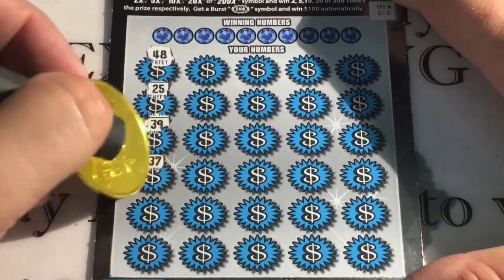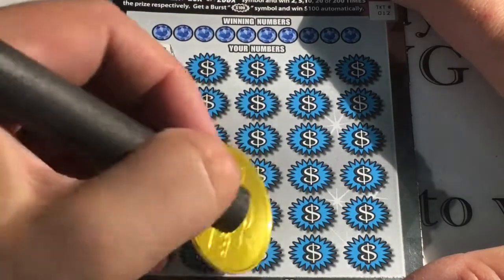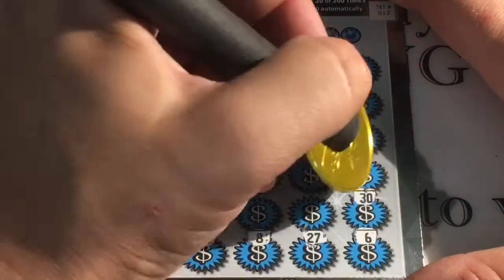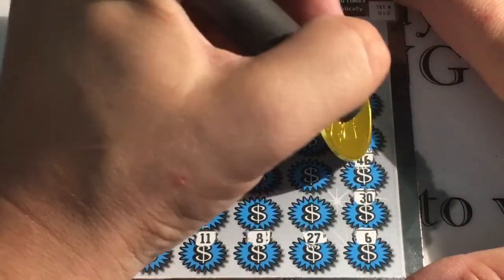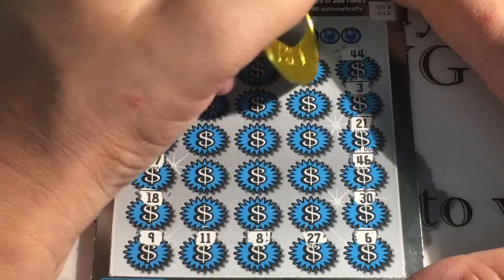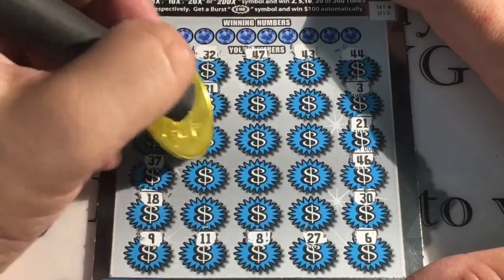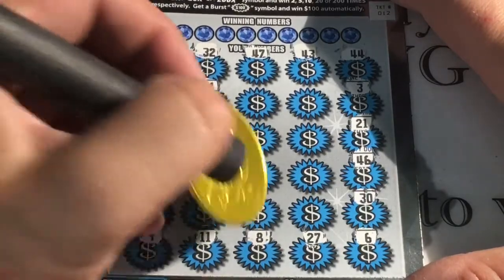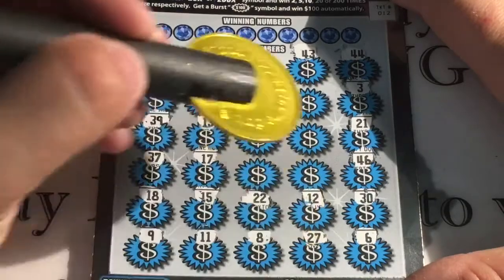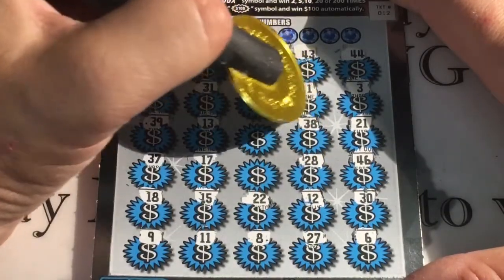Got to be careful with Massachusetts — they have codes and I don't like to reveal any of the codes, so you can't just scratch across the board. Would love to see a multiplier or a burst. Again, Sherry K, thank you so much for sending these. I love playing tickets from other states and always hope to win other people money.